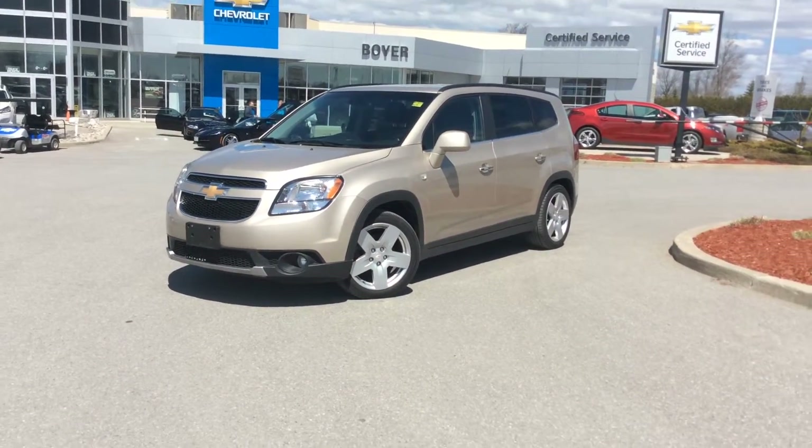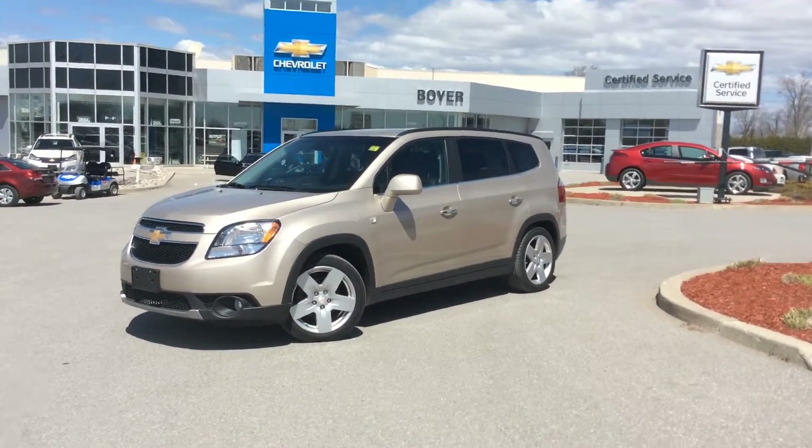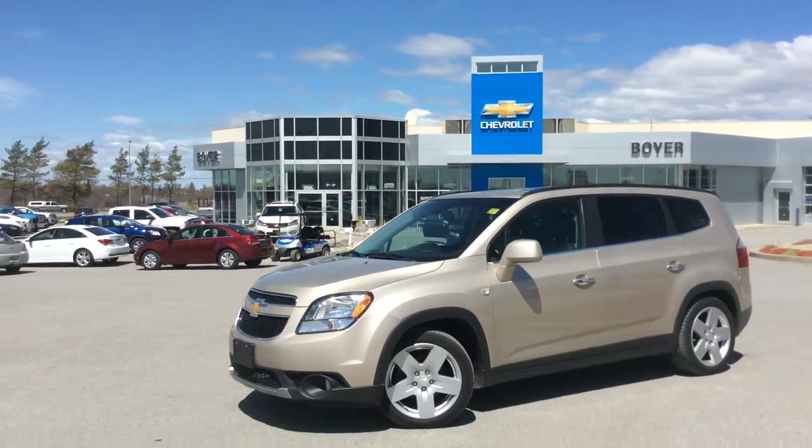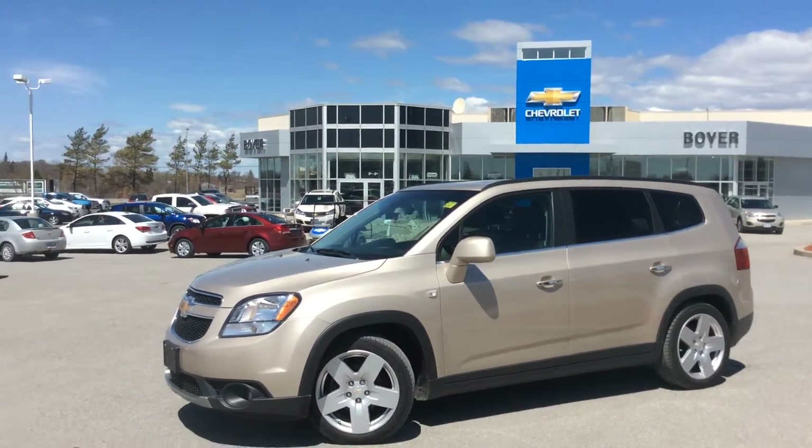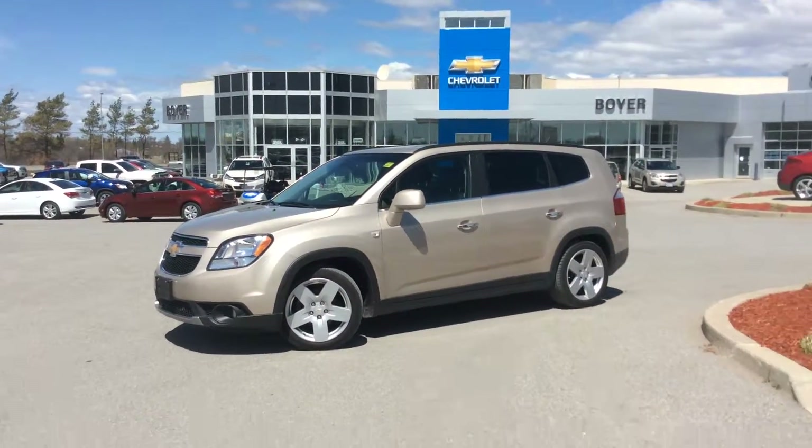Hey everyone, it's Courtney here at Boyer Chevrolet in Lindsay. We're here at our certified pre-owned lot and this is a 2012 certified pre-owned Chevrolet Orlando LTZ, a fully loaded seven seater in cashmere beige.